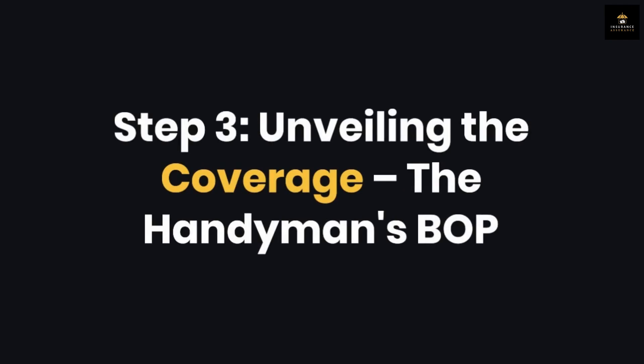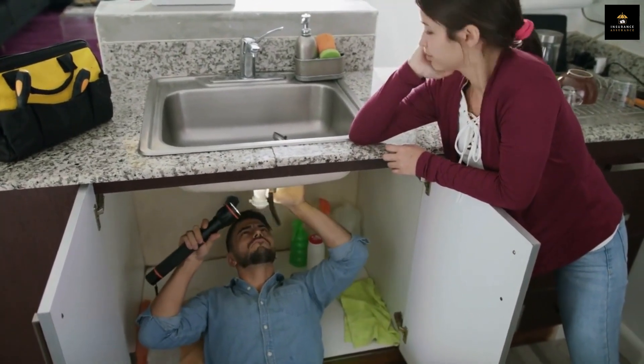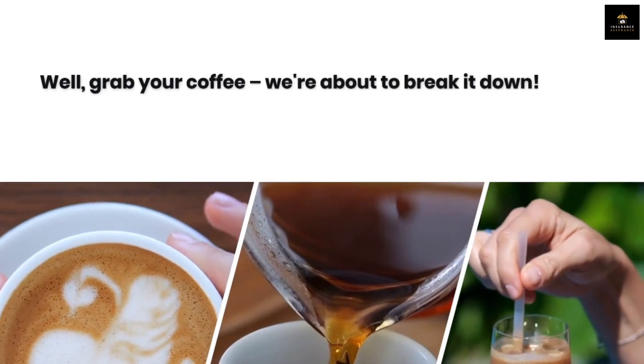Step 3: Unveiling the coverage — the handyman's BOP. You're probably wondering, what does this insurance even cover? Well, grab your coffee, we're about to break it down.